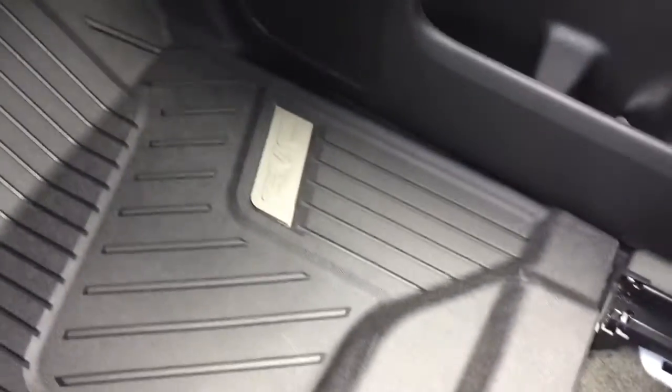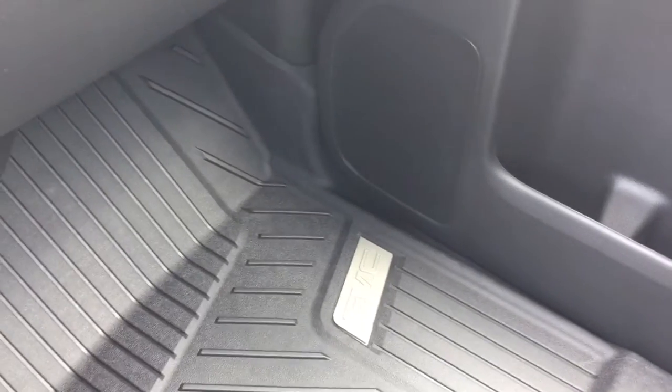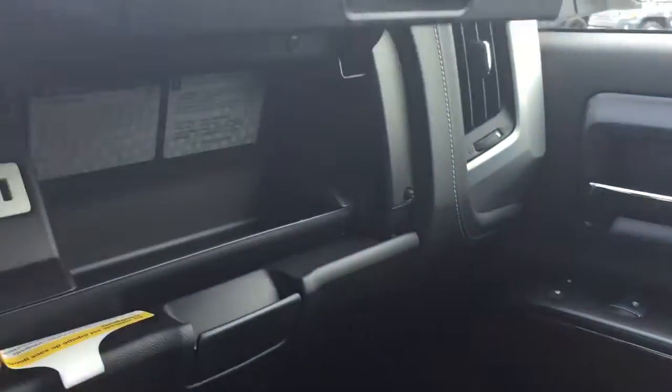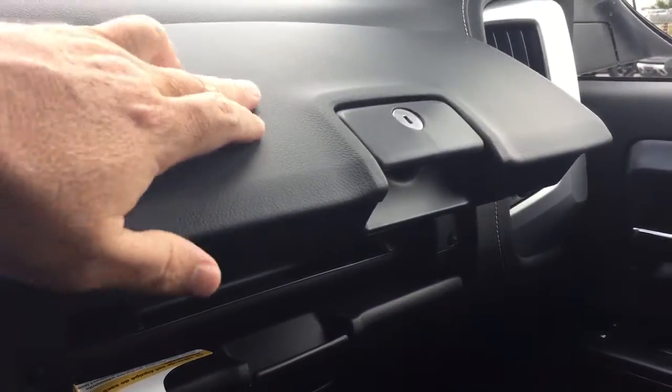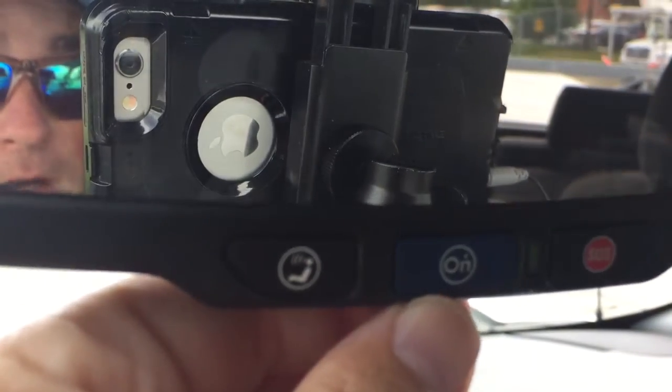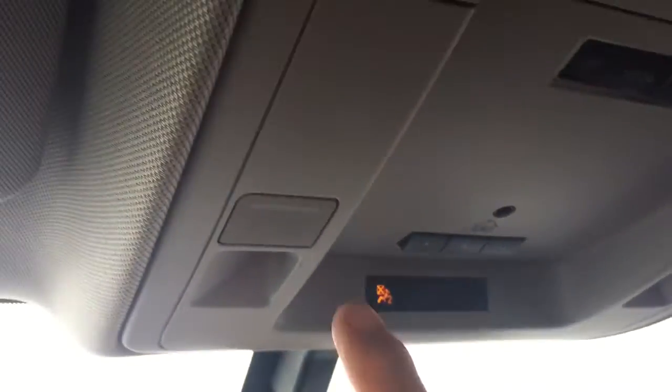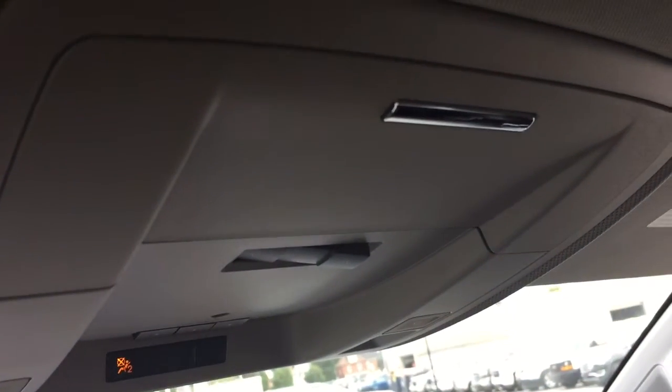You've got GMC-branded full-coverage floor mats, power windows and locks, and a double glove box — the top portion is a locking glove box with yet another USB port inside, so connectivity is well covered. OnStar services are accessible right at the rearview mirror, and above that you have garage door opener selectors, interior LED lighting, and sunglass storage compartments.